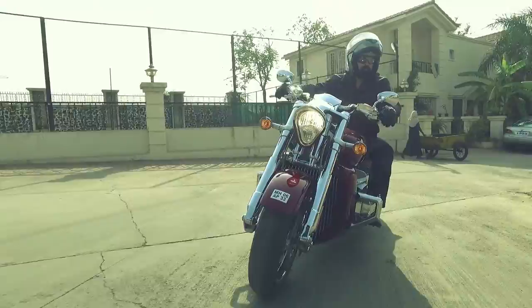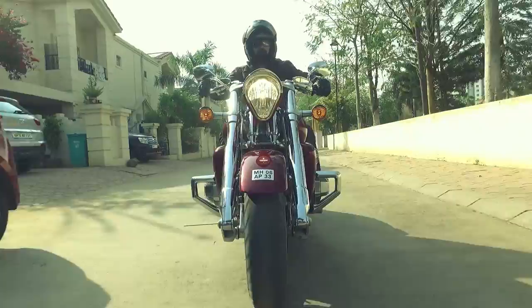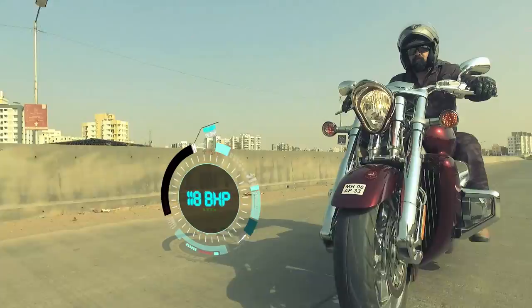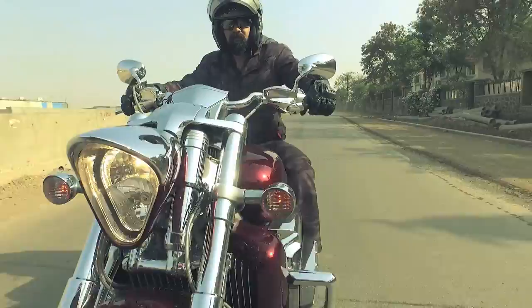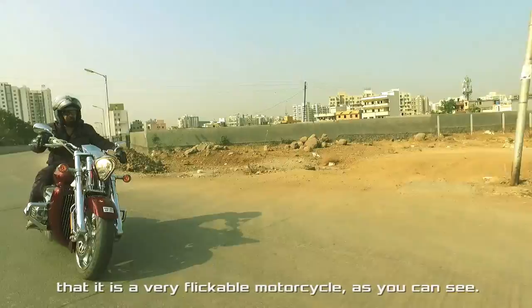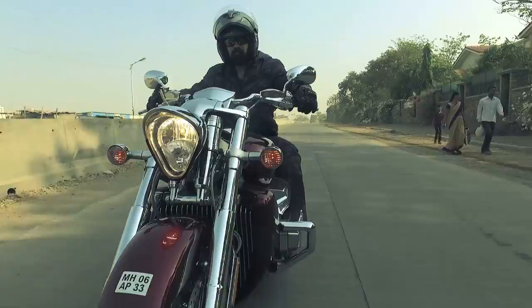Calling it beautiful, stunning or magnificent would be an understatement. Perhaps the ideal word should be 'out of this world.' The 1832cc 6-cylinder engine from the Gold Wing was retuned for more power to inject the Rune with some more attitude. Now this bike is around 400 kgs, but it has such a low centre of gravity that it is actually very flickable. The weight almost disappears into thin air, and this bike handles like a dream for its size.